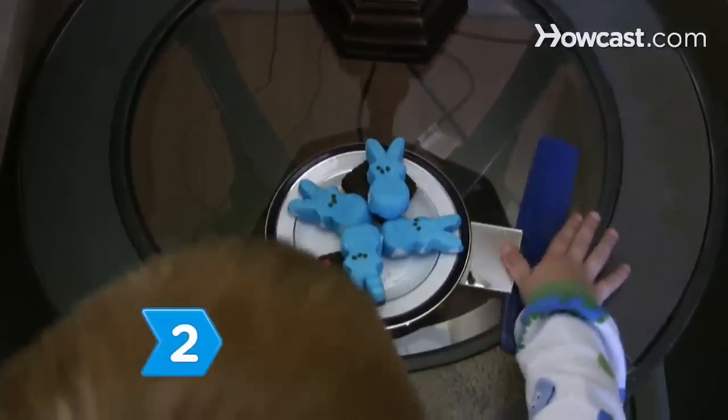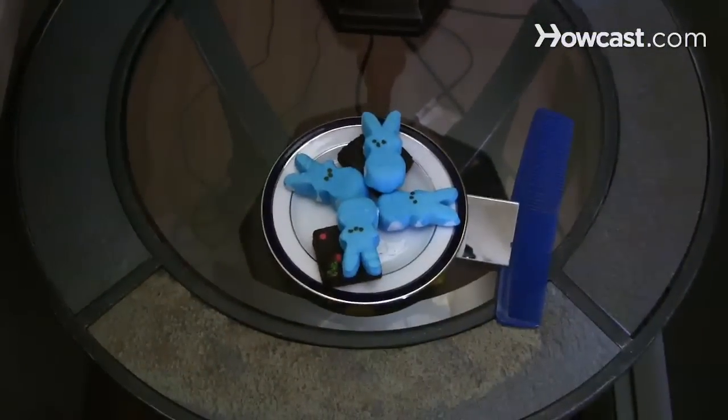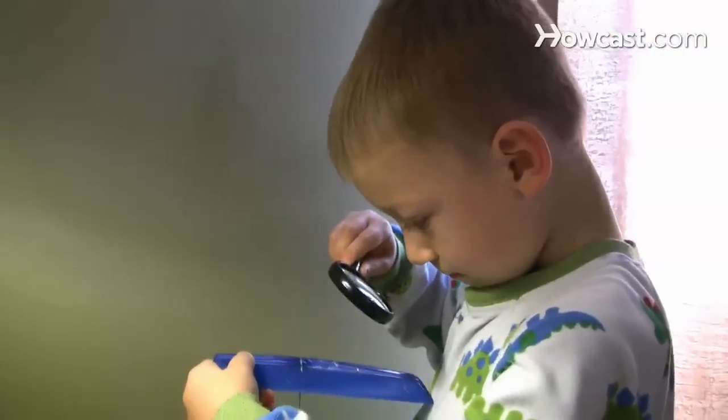Step 2. Put a comb and mirror alongside Santa's snack. Santa likes to look good and won't be able to resist giving his stash and beard a quick grooming. The white hairs left behind will prove that he came while you were sleeping.